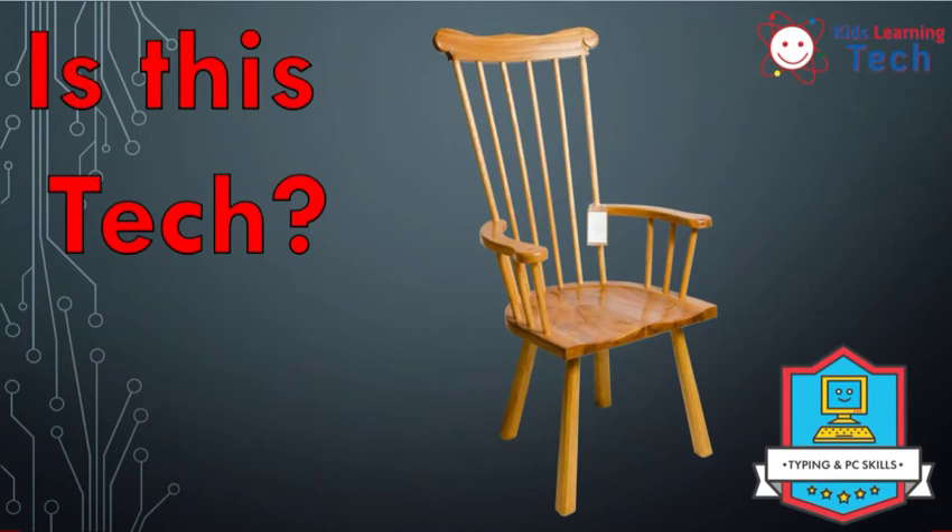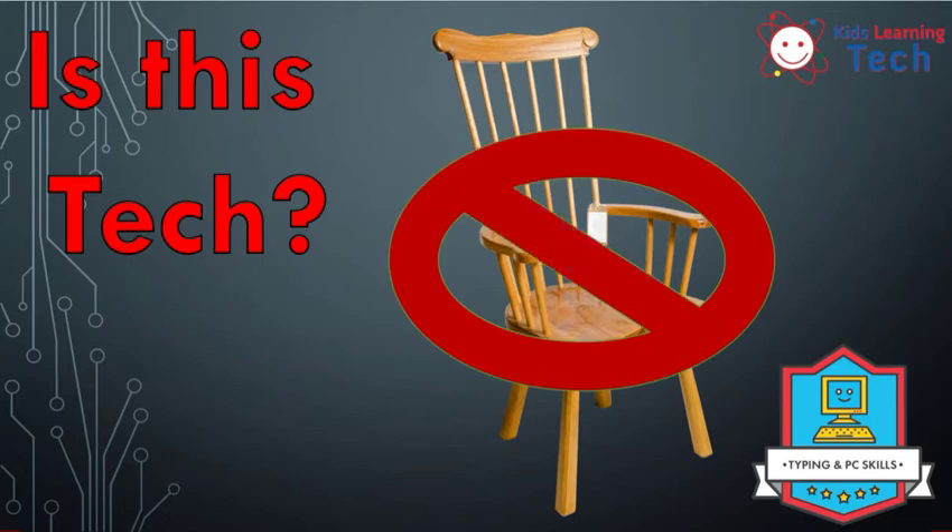How about this chair? Is the chair technology? Well, we can't turn that chair on and off, can't put batteries in it, can't plug it into the wall. So therefore, we are left to conclude that — womp womp — not technology. That chair is not technology.